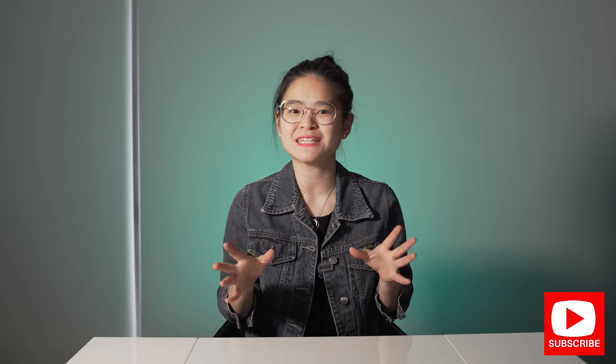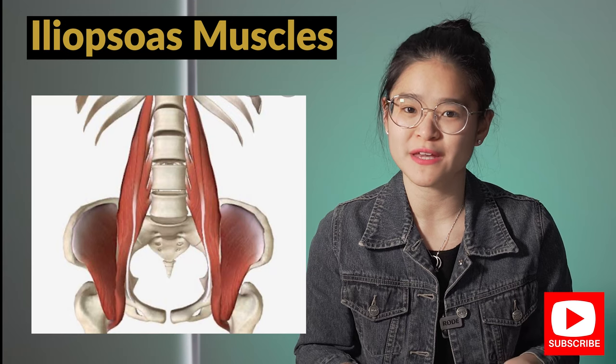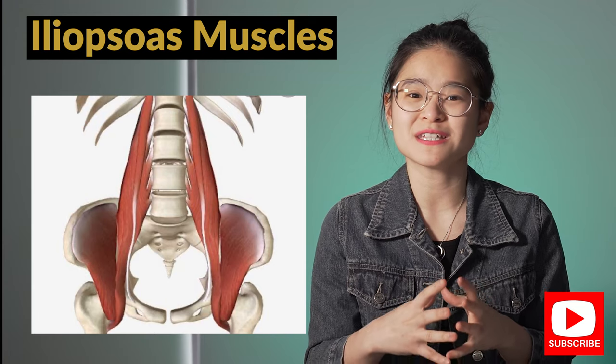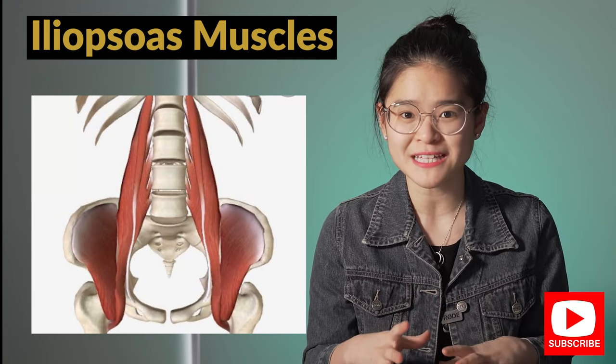Your hip flexor will be tight if you're constantly putting it in a shortened position. The major hip flexor in our body is the iliopsoas muscle, which is attached from your spine all the way to the front of your hip. If this muscle gets tight, it will pull on your spine — that's why a lot of people start experiencing lower back discomfort when they have a tight hip flexor.